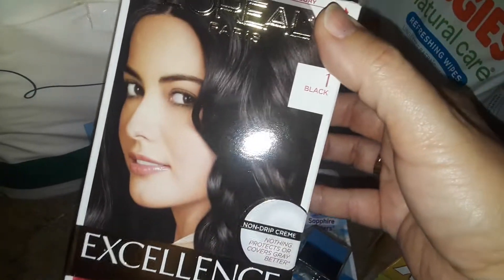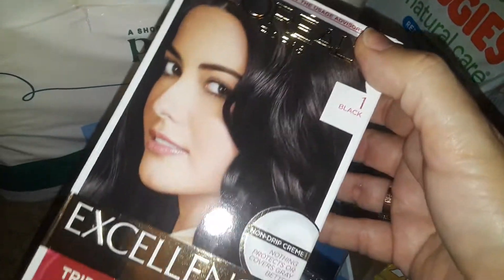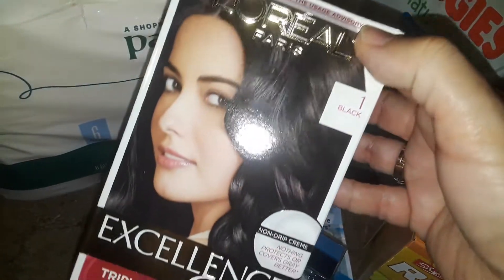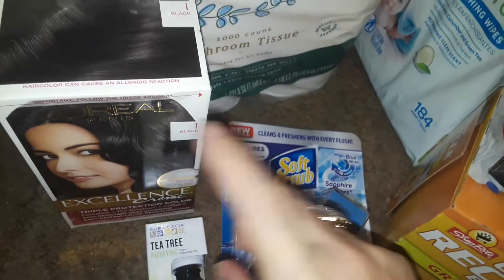I also needed some more hair dye, so I grabbed this L'Oreal Excellence Cream. I love this stuff — it comes with a serum you put in your hair first, then a thick hair dye cream, and a really long tube of conditioner that smells like perfume. I've been using this for a few years now. I grabbed another box in the color black.